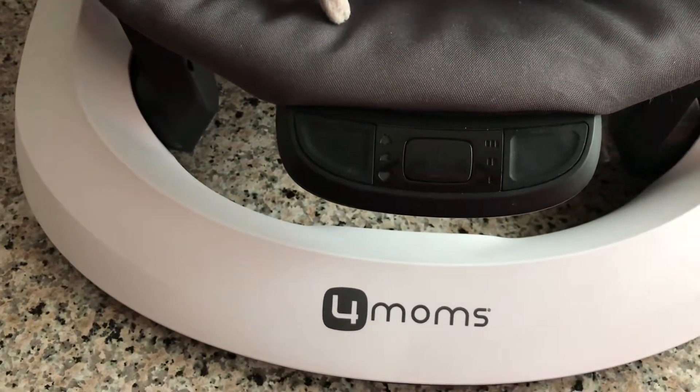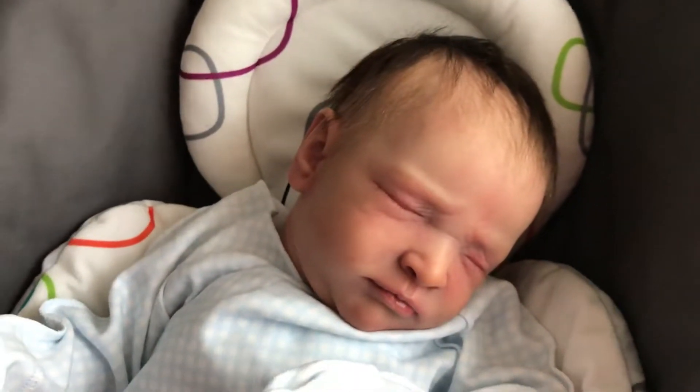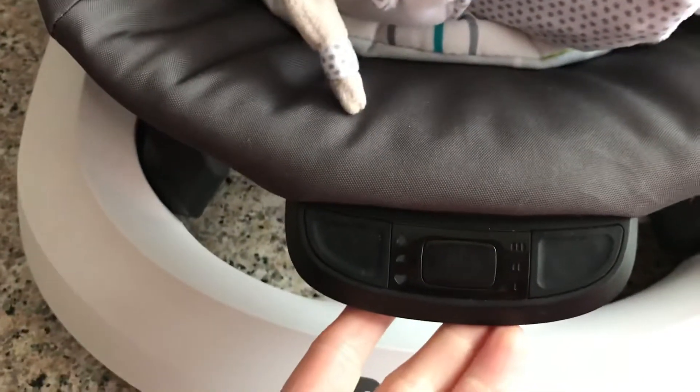I had to go out and buy batteries because we used them all for our toys and didn't have any good batteries left. But it only takes three — three double A's.